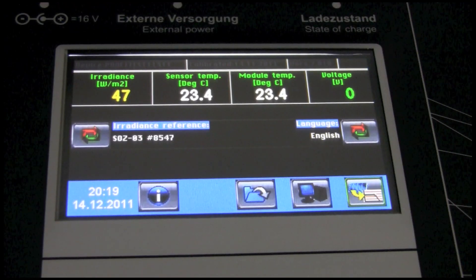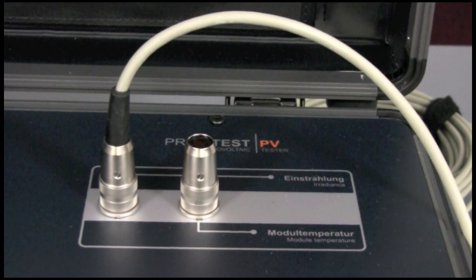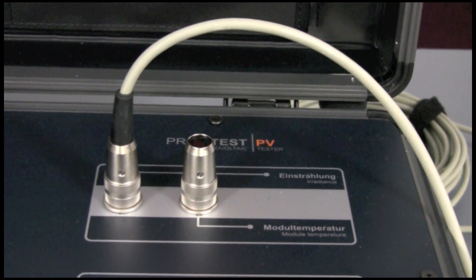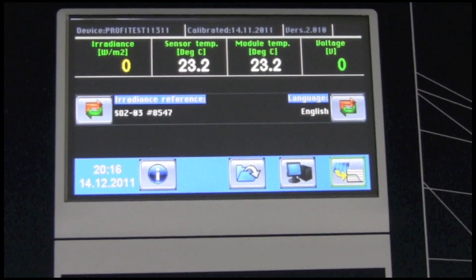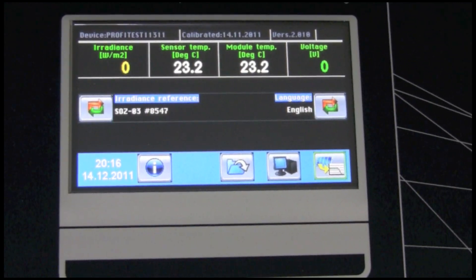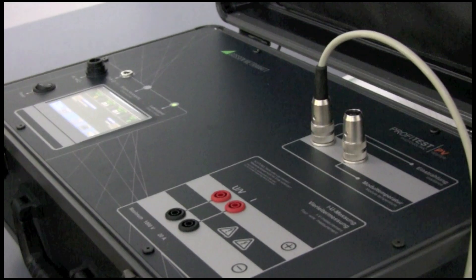Using a patented process, the instrument will determine peak power, internal series resistance, and internal parallel resistance, directly onsite with only one measurement and without entering module data. Using included PC software, the user can easily compare the measured current voltage curve to the standard test conditions.